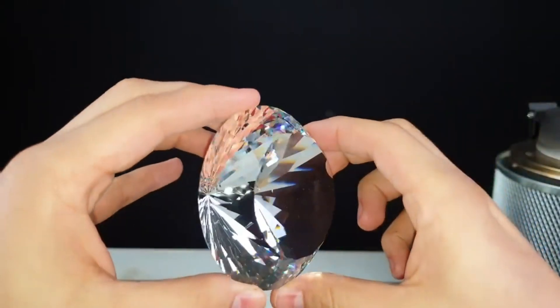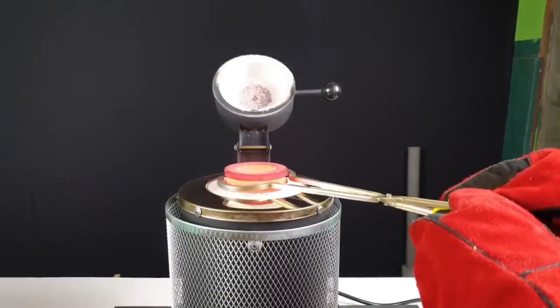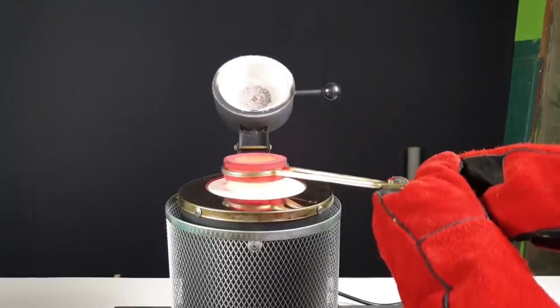What happens when you pour molten lava on a diamond? Diamonds are known for their incredible hardness and high melting point, around 4,500 degrees Celsius. But can they withstand the intense heat of molten lava, which reaches temperatures up to 1,200 degrees Celsius?